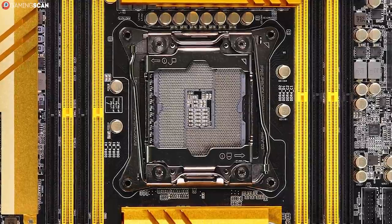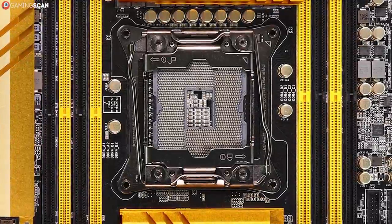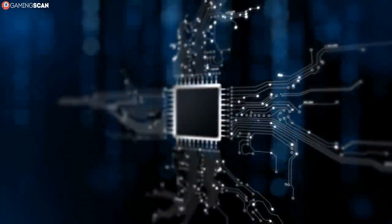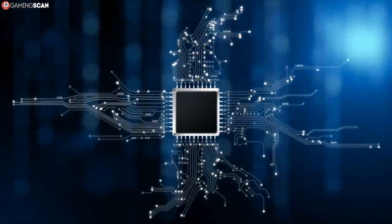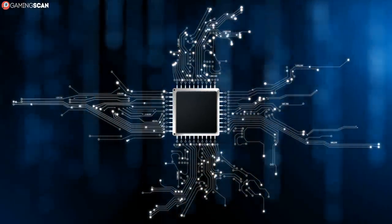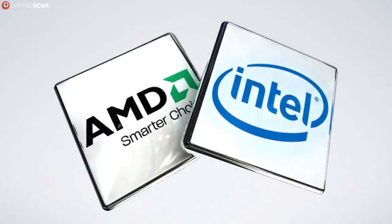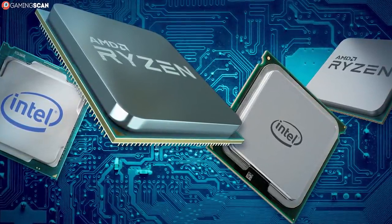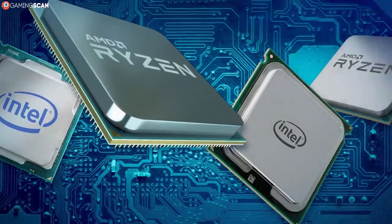The first and most important step in picking a motherboard has got to be the socket. Regardless of whether you already have a CPU picked out or not, you need to know which CPU you'll be using, as not all CPUs can fit every motherboard. Thankfully, the situation isn't as unforgiving as it once was, since both Intel and AMD now use their own standardized sockets — Intel uses the LGA1151 socket and AMD uses the AM4 socket.